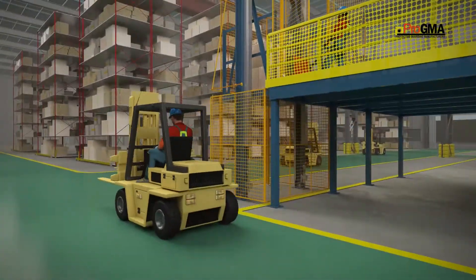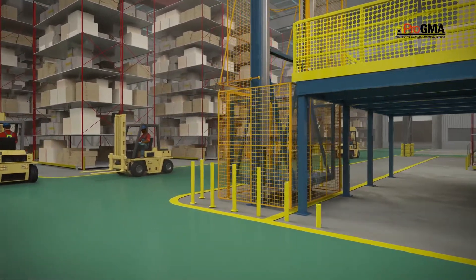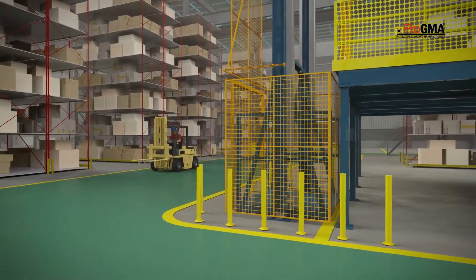High mobile traffic areas can cause enclosure and gate damage due to accidental contact. Integrating bollards or guardrails can protect the enclosure from unwanted and costly damage by mobile equipment.